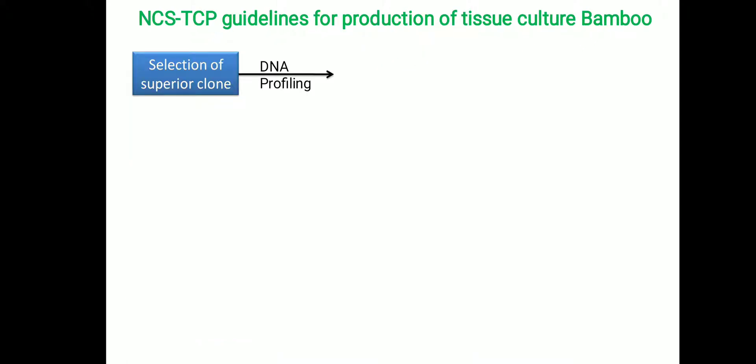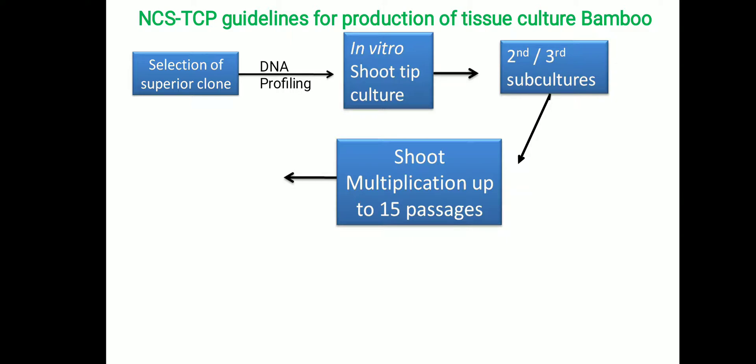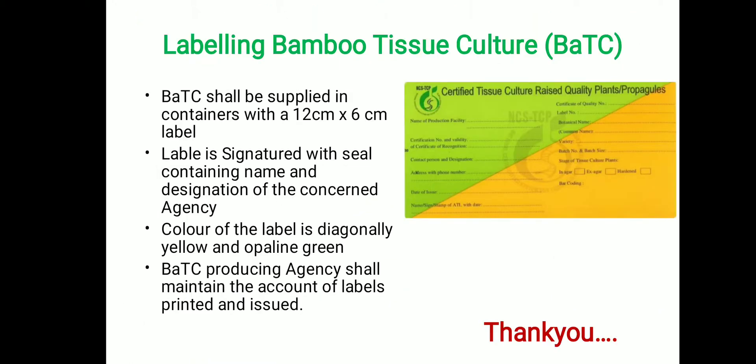The detailed flowchart describing NCS TCP guidelines for tissue culture bamboo begins with selecting the superior clone and sending it for genetic uniformity testing by DNA profiling. In vitro shoot tip culture or nodal culture is then practiced. After the second and third subculture, the mother plant stock is bulked and used for up to 15 passages of shoot multiplication. Material is then transferred into rooting medium for root induction, subjected to primary and secondary hardening, kept in the nursery, and random samples are collected and tested for genetic uniformity before dispatch to the field for planting.